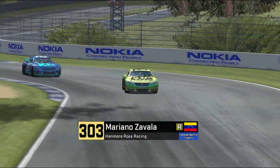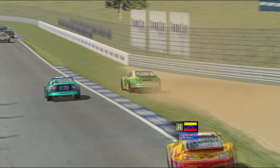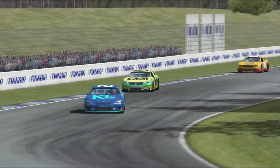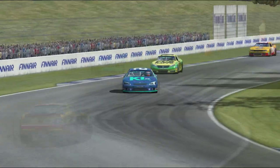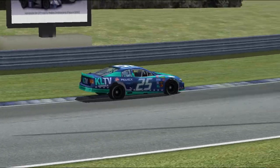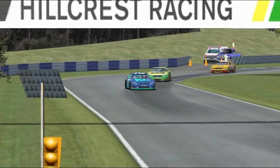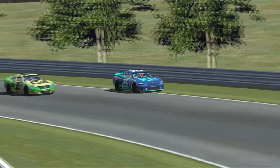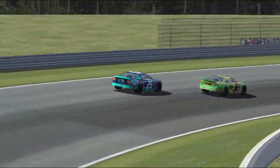Here is Independence Trophy contender Mariano Zavala — you'll see him in action later in the year. He is off the track, the Venezuelan letting Leroux by. The 303 car had a great pit stop — their crew really nailed it, the More Ross team. There is Leroux now taking sixth over. The Venezuelan trying to challenge, but Leroux has gone in a bit too fast and Zavala is going to go right back by.